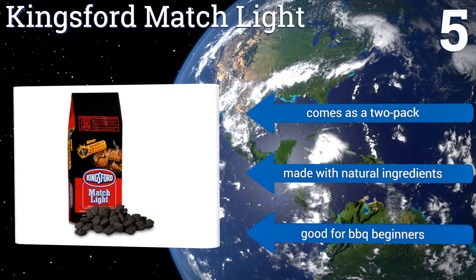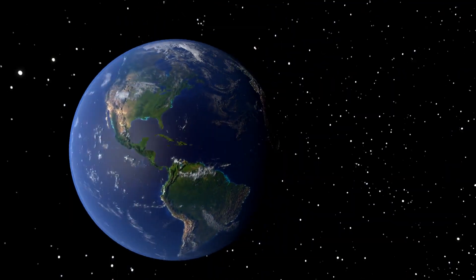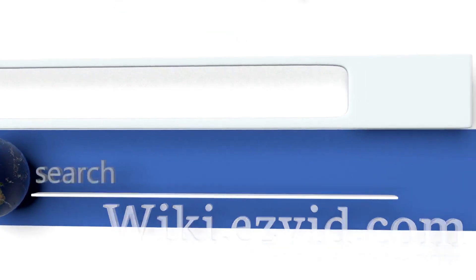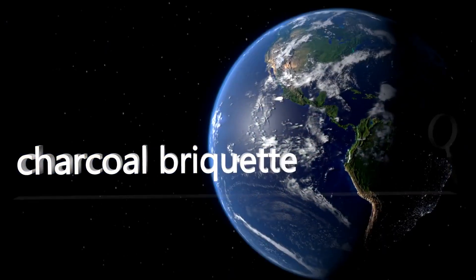It's good for barbecue beginners. To see all of our choices, go to wiki.easyvid.com and search for charcoal briquettes, or click beneath this video.